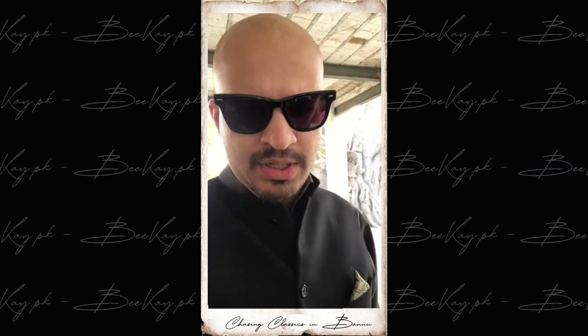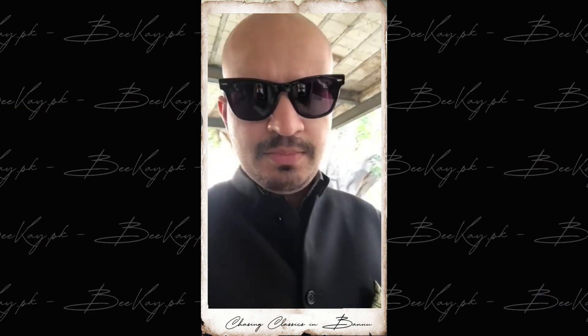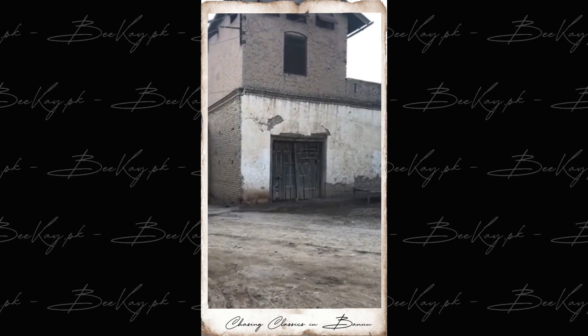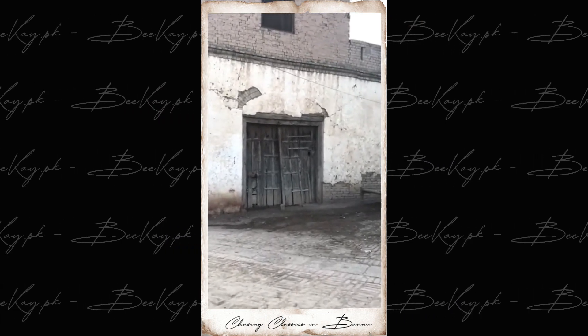So I just got here to Bazar Amatwan in Banu. It's my wife's village and from what I've heard they've got a vintage car locked up here which belonged to their great-grandfather. Really excited to go and check it out. So that's the garage where it's kept. We're waiting on the keys so that we can open it, go inside and have a look.